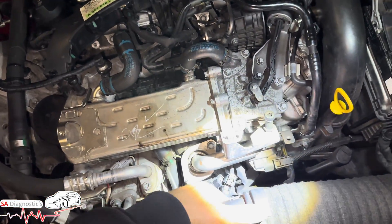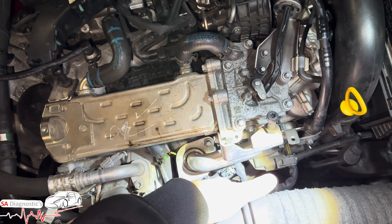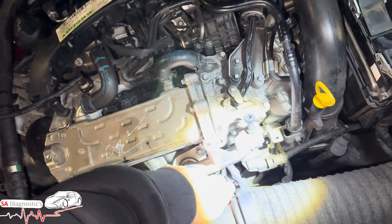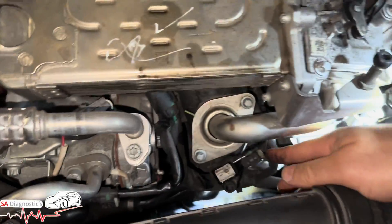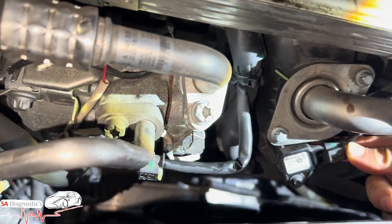If you use an aftermarket sensor you're going to be in the same boat — it's not worth it, it'll cost you a lot more in labour. So once you do it, plug it back in. In this case we've used a used part but we recommend new original OEM. Pop it in, then do a full scan and clear.